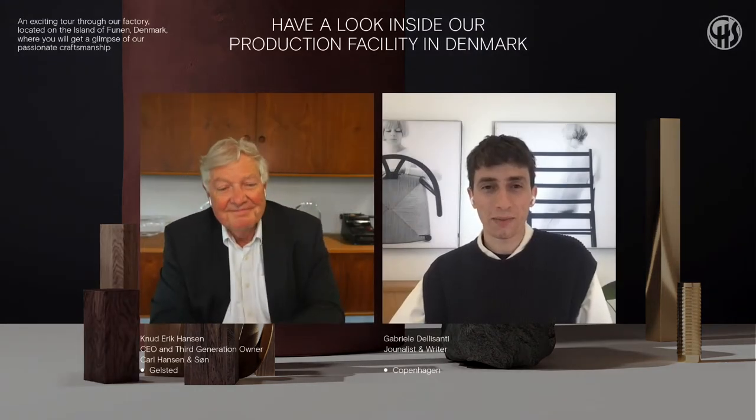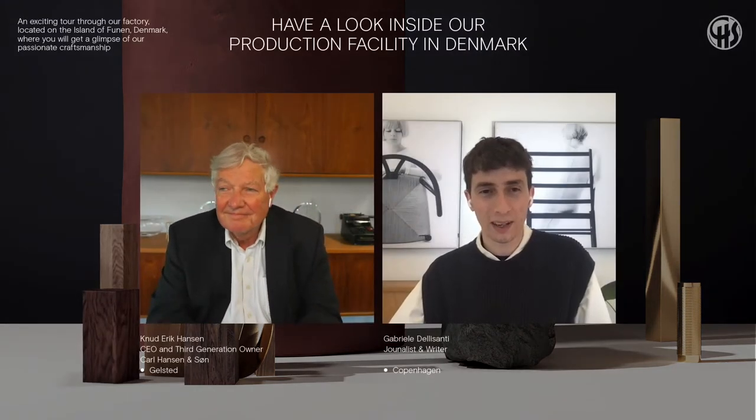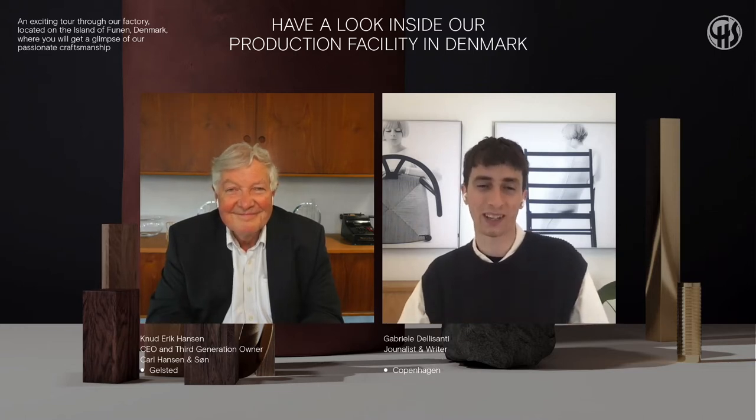Hello everyone and welcome to Karl Hansen's Open House event. My name is Gabriel and I'll be your moderator today. I am a design journalist and copywriter based here in Copenhagen, currently sitting at Karl Hansen's offices in central Copenhagen on a beautifully sunny day. I'm joined by Knud Jansen, who has been CEO of Carl Hansen and Son for almost 20 years.